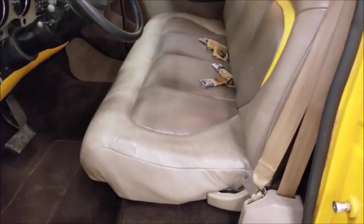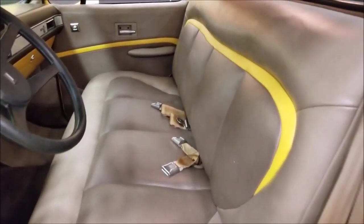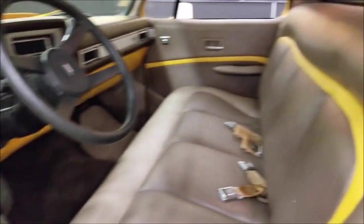The seats aren't worn, torn, or ripped, and the carpeting is in nice shape as well.